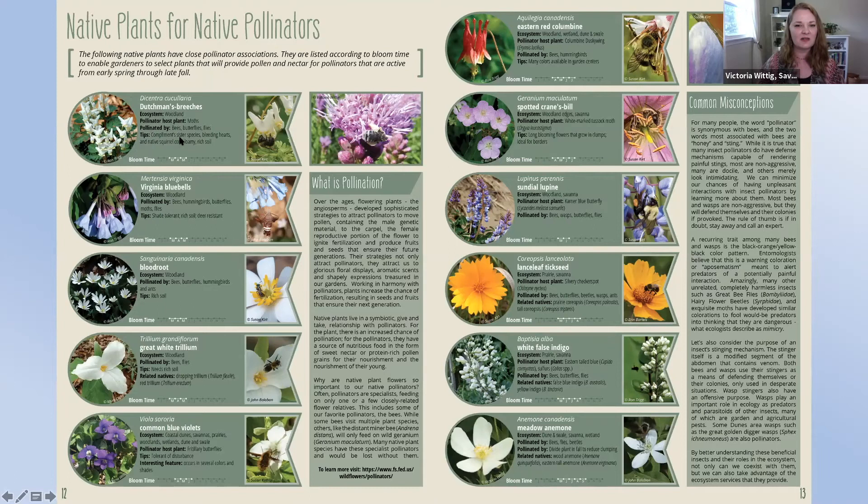Dutchman's breeches, Virginia bluebells, bloodroot, trilliums, violets in the spring; columbine, geraniums, lupins; moving into summer — coreopsis, indigos, anemones. The guide also covers what pollination actually is: a plant being able to complete its life cycle. When you support the pollinators, you're also supporting the native plants that need them to complete their life cycle. Our natural areas would not be diverse without the native pollination going on by these hardworking and incredibly charismatic species. There's also a feature on common misconceptions about pollinators, including some information about wasps and why not to be afraid.